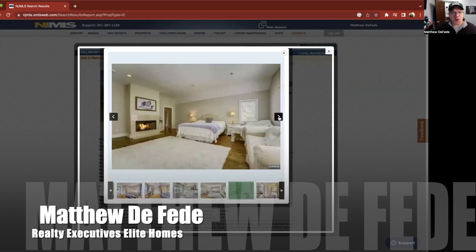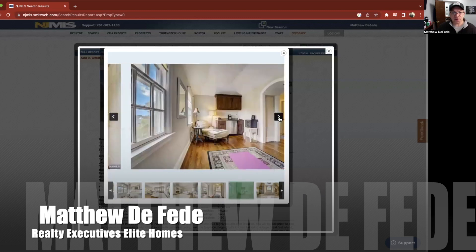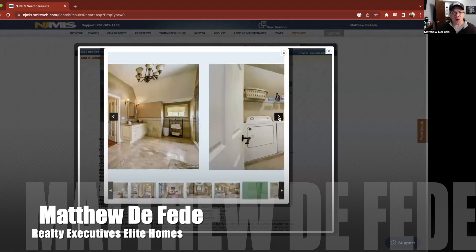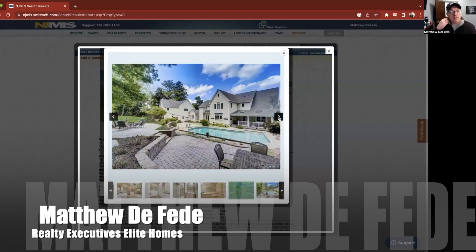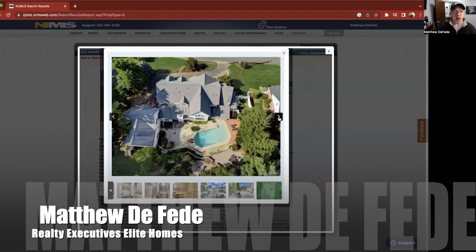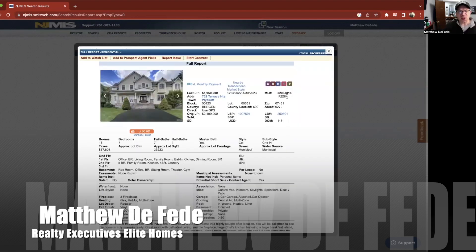Could use a little sprucing up in some of the bathrooms, but there's a nice big master bath back here. Gorgeous. Got your own sauna in here too. Check out the backyard — look at the pool! Imagine barbecuing here and having parties. That's impressive, really impressive. There's an overview of the house — gorgeous. And 732 Terrace Heights in Wyckoff is priced at $1,950,000.